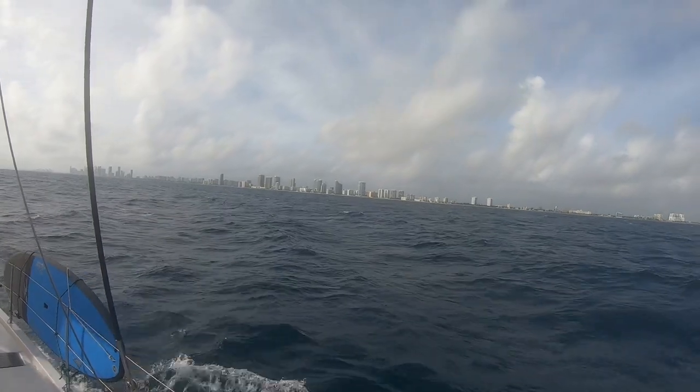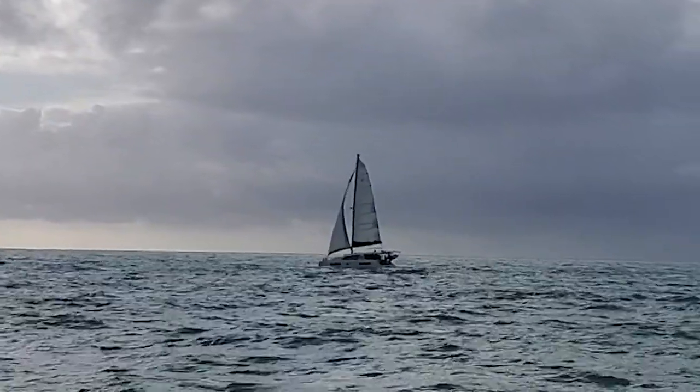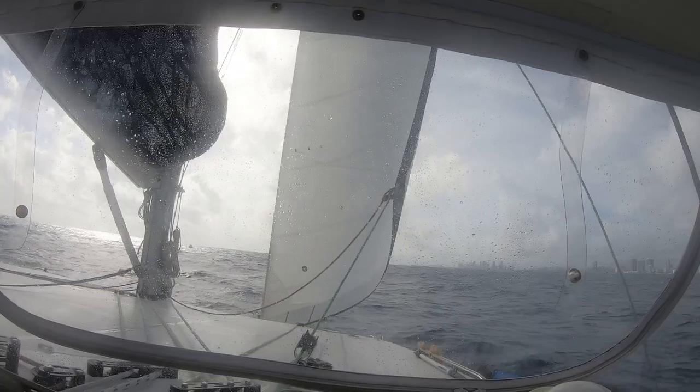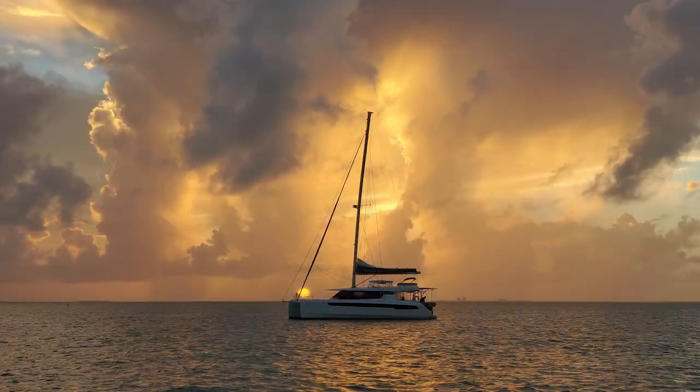It was a blustery day. We set off with Stephen Christie from SV Kailua, a Leopard 40, and Dax, Jody, and their son Rafe on SV Aurora, a Leopard 50. And we had one hell of a sunset.